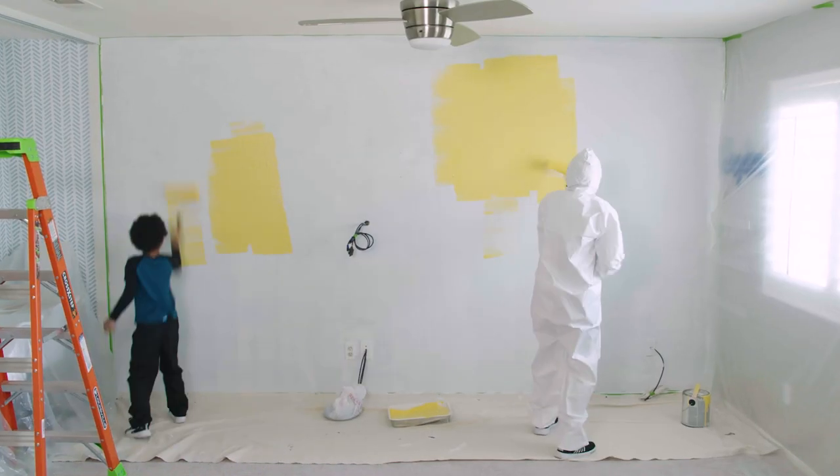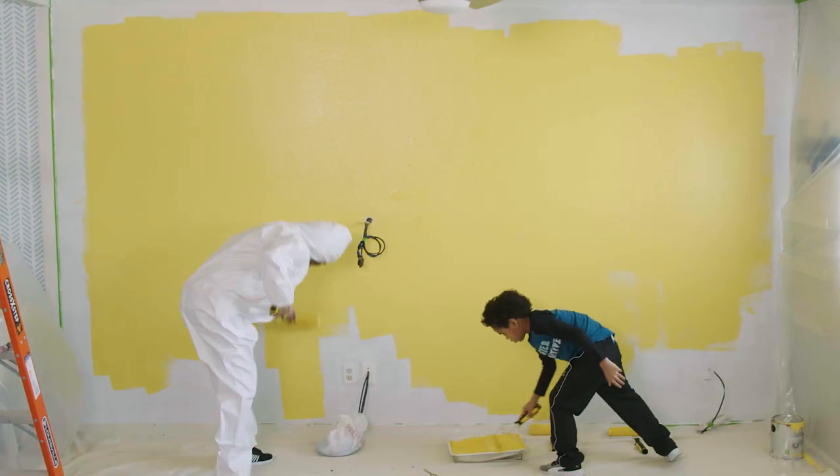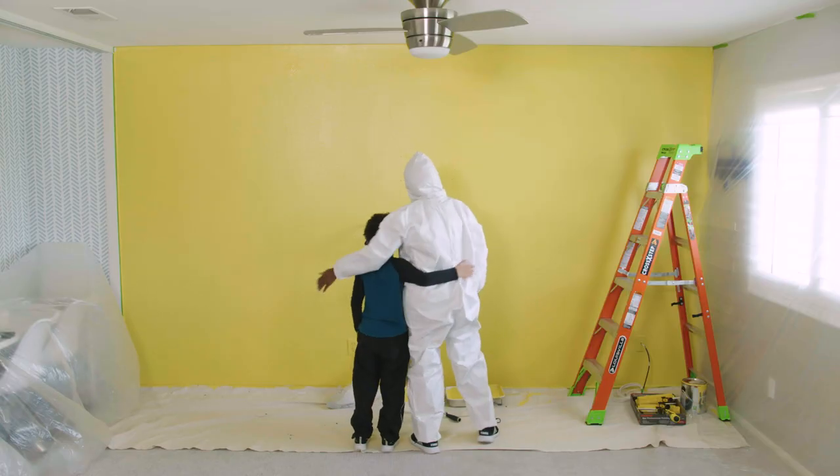You ready to paint? Yes! Oh, good job, buddy!